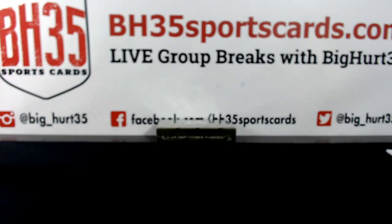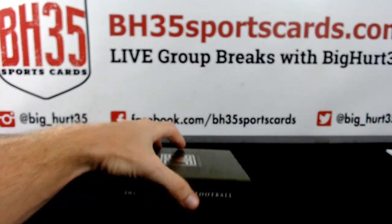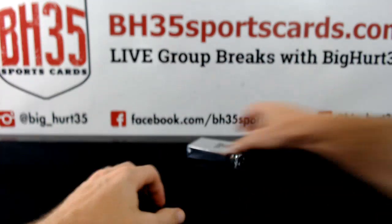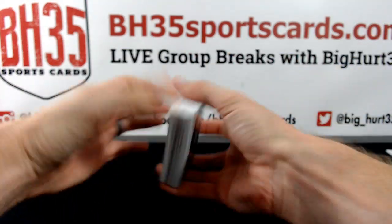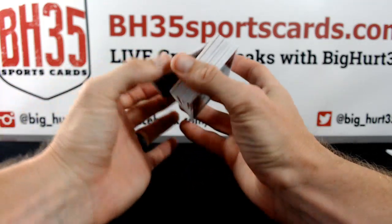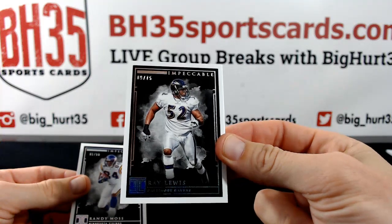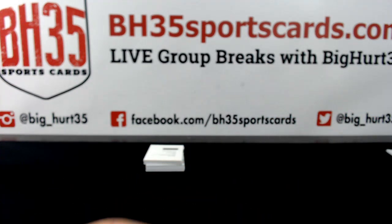One troy ounce — very heavy. Ray Lewis to 75. One out of 50 Randy Moss — you got the first and the last now. That's 18 bucks worth of silver, so I should be buying them up if they're selling for under 18 — breaking them out, melting them down.